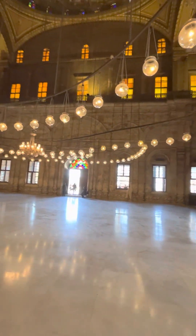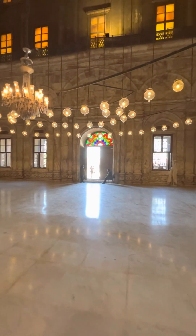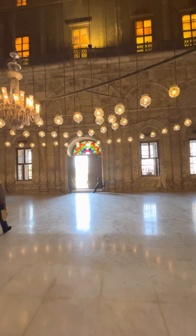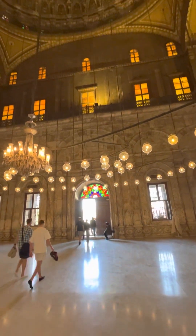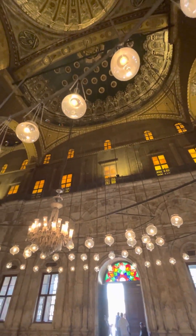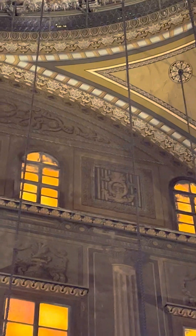As for the stained glass, it was added as part of Muhammad Ali's restoration. He brought a lot of craftsmanship from all over the world. Muhammad Ali was the king of Egypt, but European style was integrated into Egyptian civilization. That's why in downtown Cairo you're going to see a lot of buildings built in European style — Italian, French, and mostly Greek. The Greeks also lived in Egypt. Egypt was a place everyone wanted to come and work in when it was a kingdom.